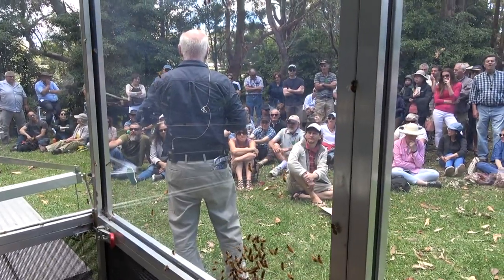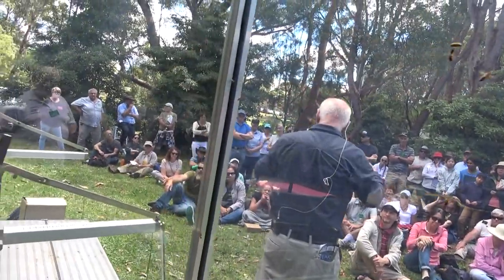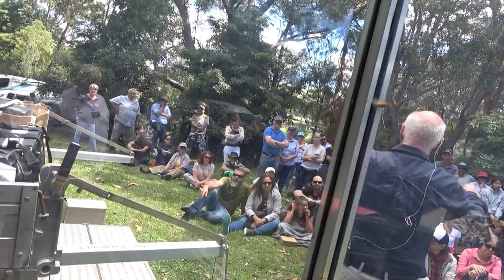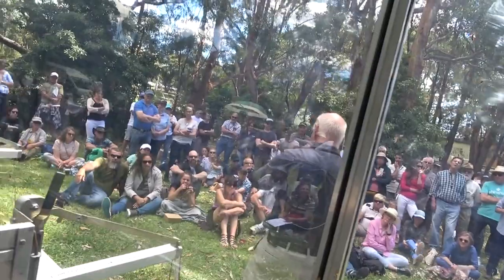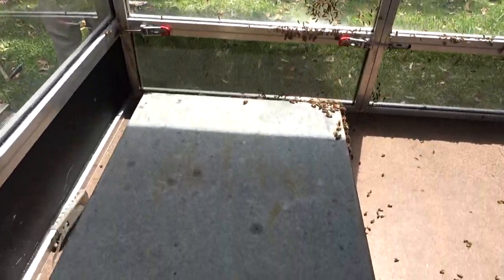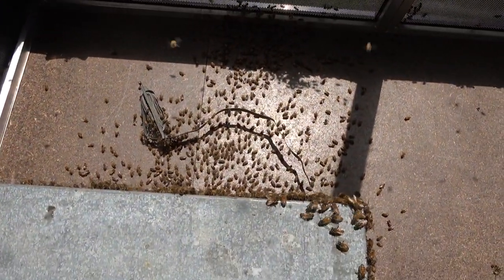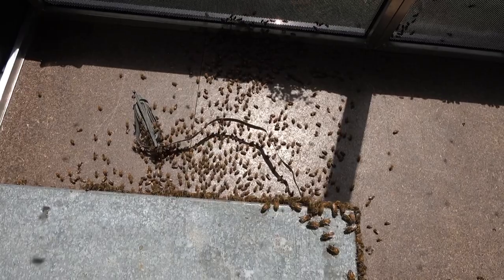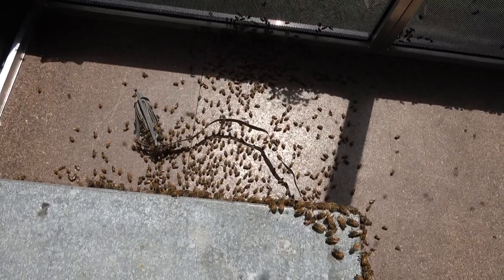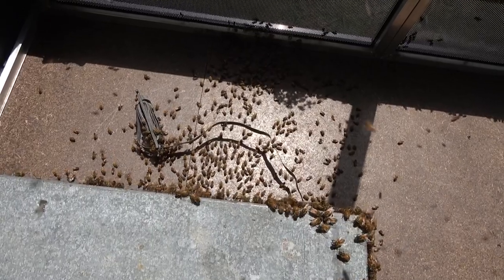That image shows a colony in a tree. You've got to get a chainsaw, cut it open, expose it, cut out the straighter sections of worker brood, use frames without any wire in them, put rubber bands around the straighter sections of brood, and put it in a box. Leave it where it fell overnight and all the bees will go in, hopefully. If you don't get the queen, because there's young brood in the cutout, they'll make their own queen.